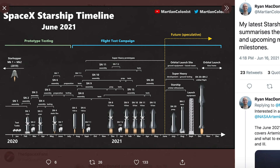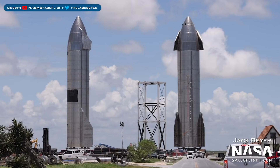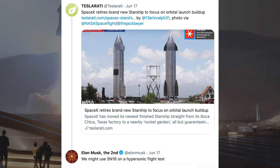Somebody called Ryan McDonald posted on Twitter with a cool picture showing the Starship timeline from start to now. There's also what we can hope to expect coming up with SN20 and BN2 performing the orbital flight. A new ground support equipment tank up a bulkhead stack was spotted outside. SN16 was moved from the high bay to be put on display — look at this great shot of both SN15 and SN16. There was a Teslarati tweet about an article saying SpaceX retires brand new Starship to focus on orbital launch build up.